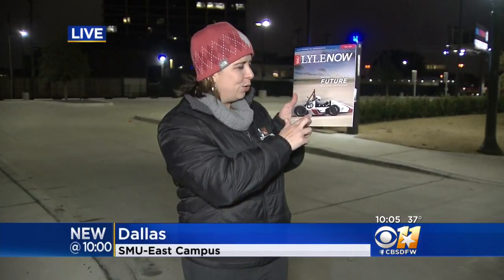SMU's engineering school is so proud of this project — it featured it in the latest edition of its magazine. This is the actual race car that was stolen. It was last seen parked in this campus parking lot just east of Highway 75.